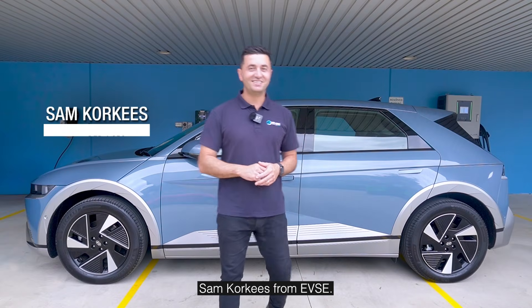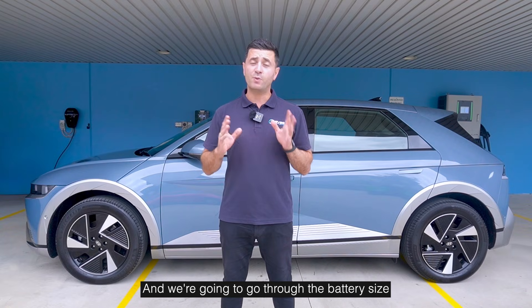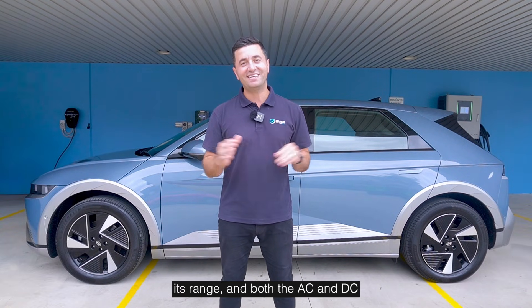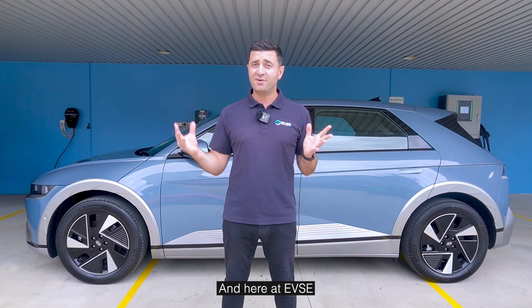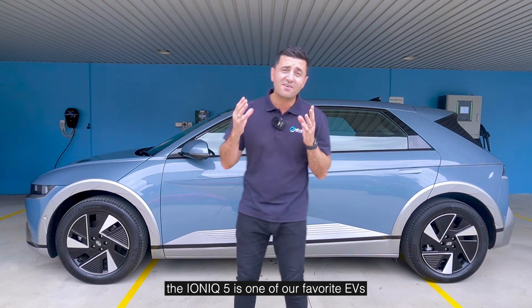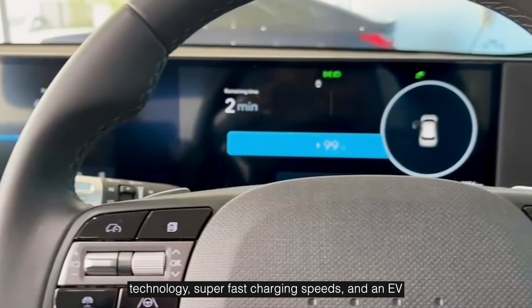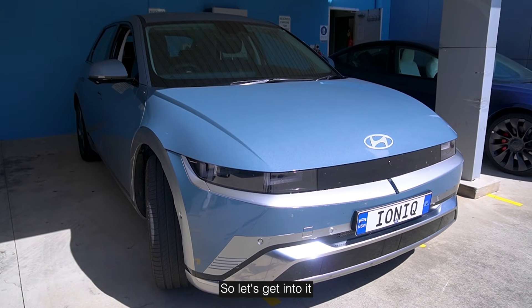Hi guys, Sam Corkies from EVSC, and today I've got the brand new Hyundai IONIQ 5. We're going to go through the battery size, its range, and both the AC and DC charging speed to give you a complete overview. Here at EVSC, the IONIQ 5 is one of our favourite EVs because it's got the latest generation technology, super fast charging speeds, and it's an EV that doesn't outdate quickly. So let's get into it.